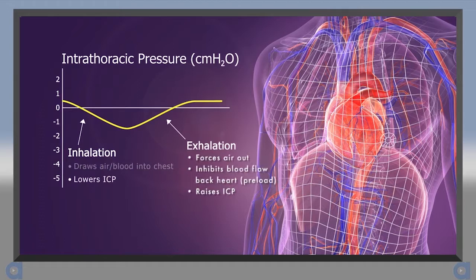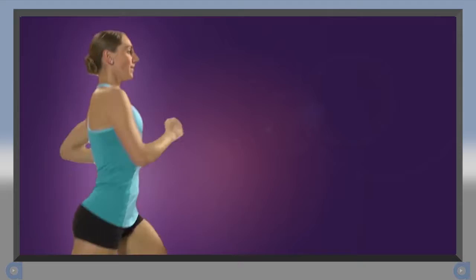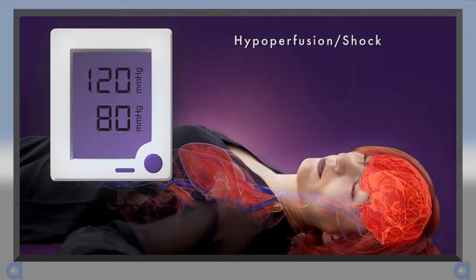As a person exhales, the diaphragm moves up and the chest wall moves in, creating a positive pressure that forces air out. However, this positive intrathoracic pressure also inhibits blood flow back to the heart and slightly raises ICP. When we exert ourselves, metabolic needs change and the body regulates intrathoracic pressure to meet these increased demands. To compensate, we breathe harder, faster, and deeper, enhancing the vacuum in the chest. This pulls more air into the lungs, more blood back to the heart, and lowers ICP. The net result is improved vital organ blood flow.